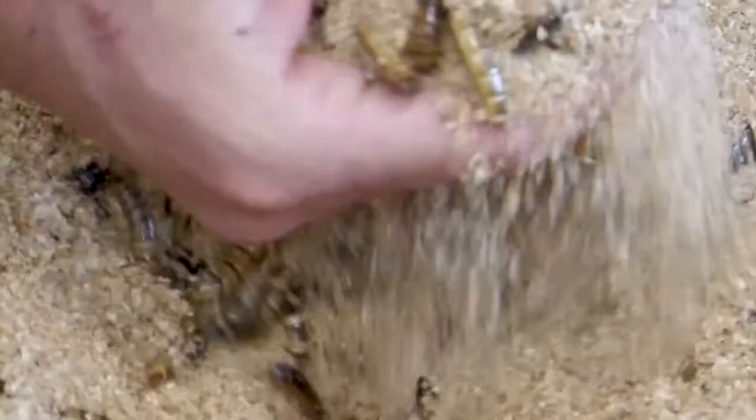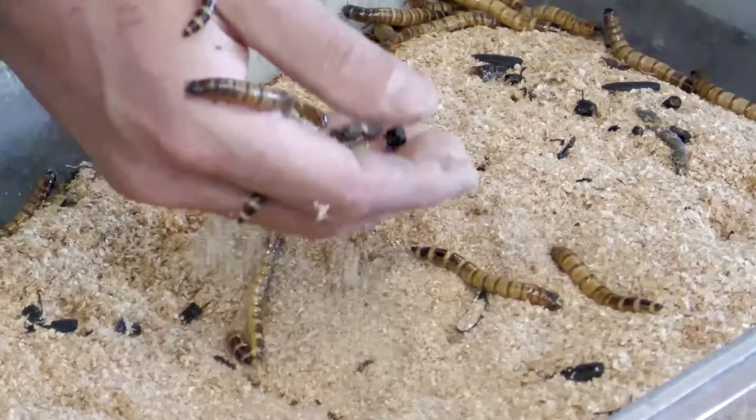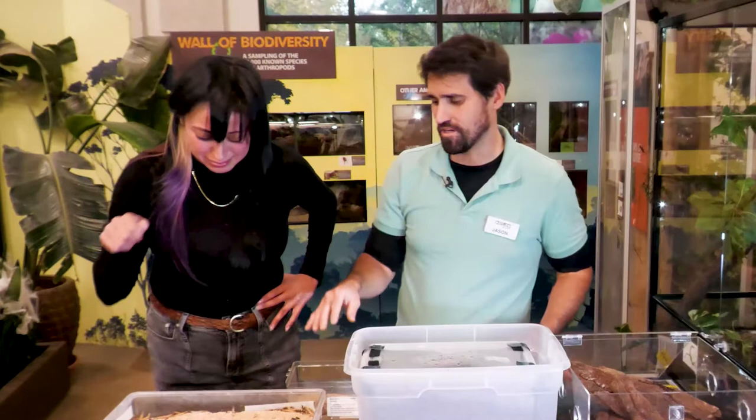In the wild, they live in the ground and eat roots, seeds, and dead stuff. But we grow them in bran and give them basically sweet potato and carrot. They can also climb. It's quite a sight to see the ground writhing beneath you with all these larvae.